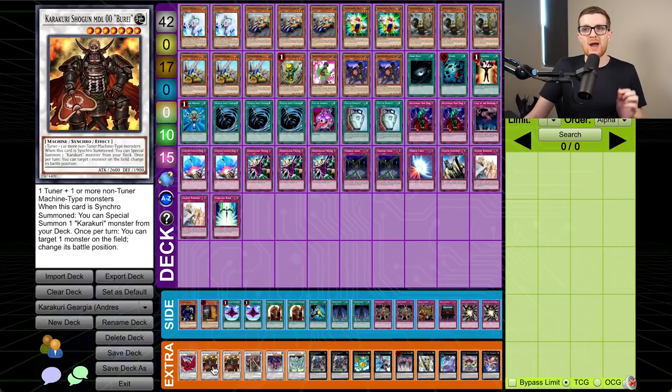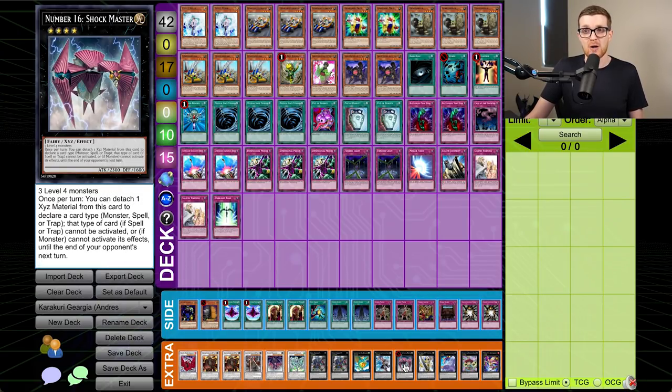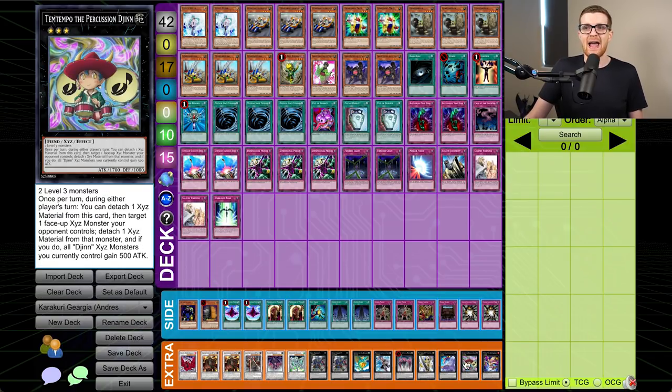Then we get into the extra deck. Black Rose, double Bureido. Bureido is insane in this deck — what you can do is, after you have already used Armor's effect, you can flip up the Armor, get the search, set it back down with its own effect. Then if you summon Bureido, you can use Bureido to flip Armor up again and get another search because this card is not once per turn. So that is just an obscene amount of value. Some of the boards you're able to build with this deck are just insane. Then we have a Bureido, a Scrap Dragon, and a Stardust. For the Xyz: two Gigant X, a Lavalval Chain, a Maestroke, a Shockmaster — this deck can very easily make Shockmaster when you're summoning all these level fours courtesy of Armor. We have a Utopia, a Soul of Silver Mountain, Temtempo, and Zenmainess.